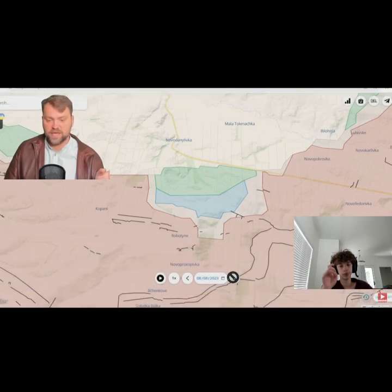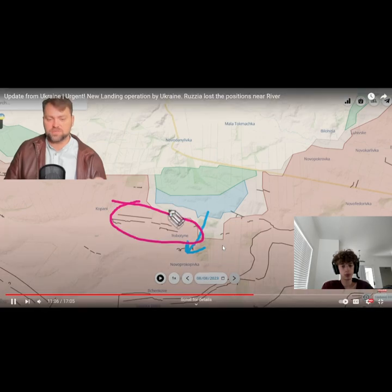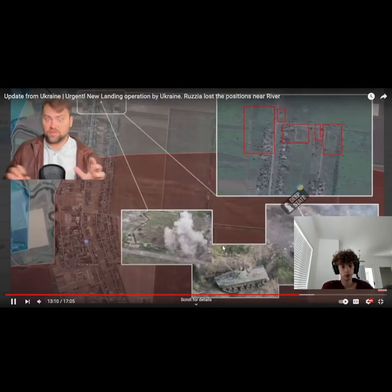Now let's move to the Zaporizhia front line update — it was yesterday and today. Some changes in this territory. The main vector of the Ukrainian assault goes just between Robotyne and Nova Prokofivka. Russian artillery at some of the positions...